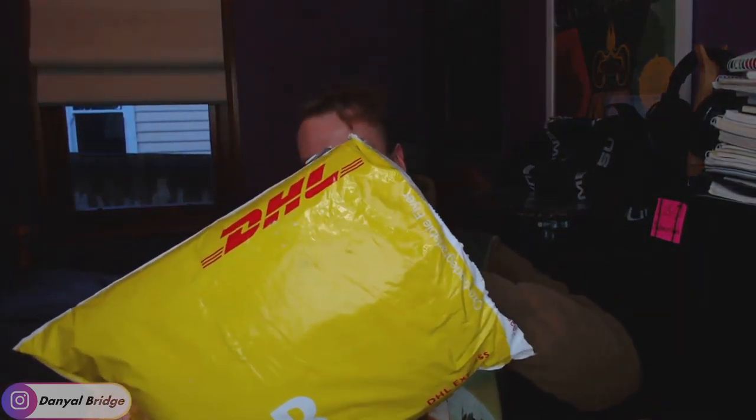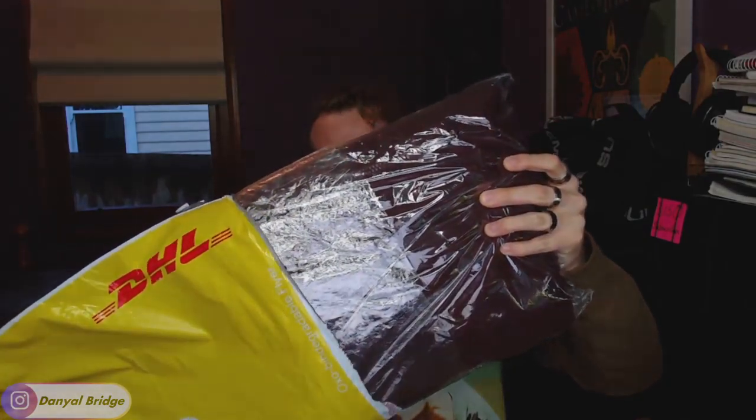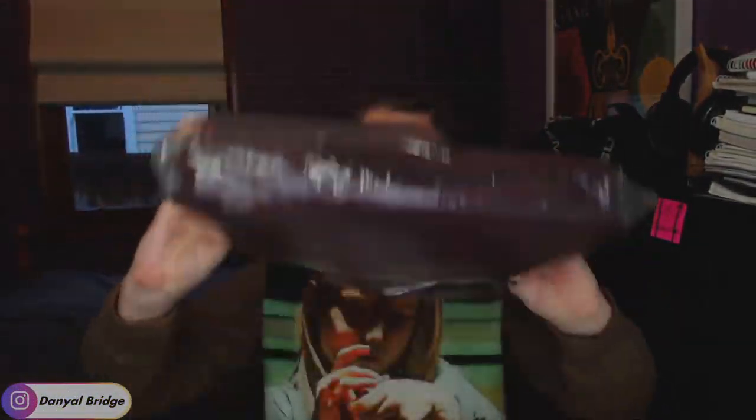Slightly unboxing here — we'll get it out of the bag. It's a big bag. We'll see if there's anything else inside. Doesn't look like it. Thank you, DHL, for shipping that bad boy — but here we go.